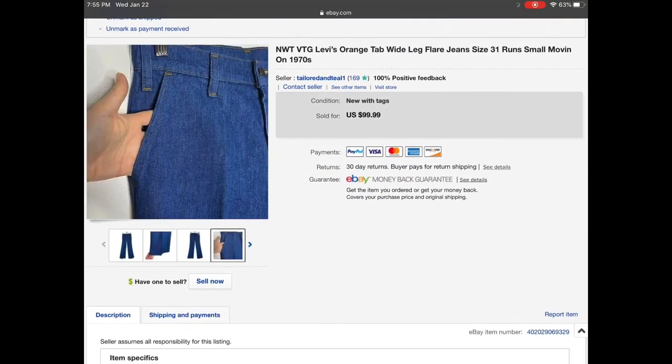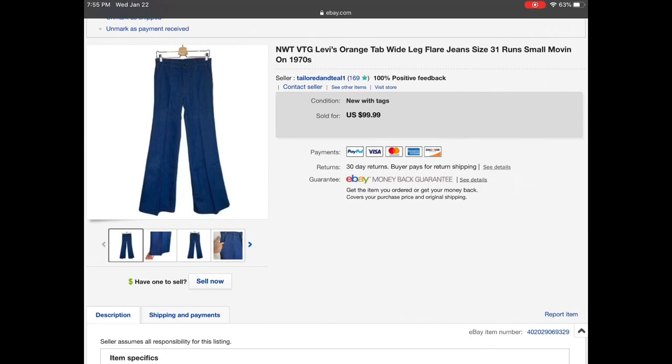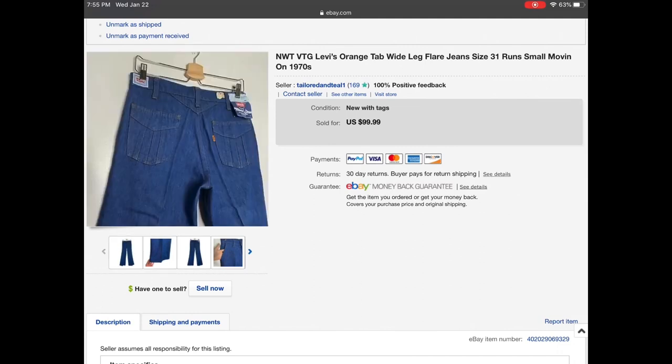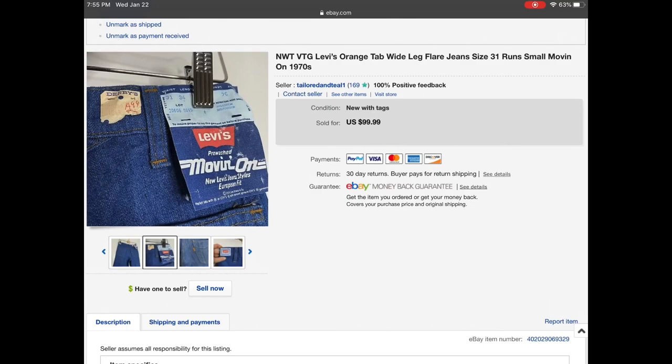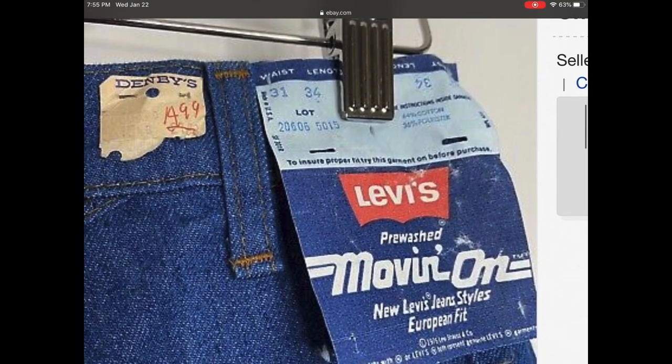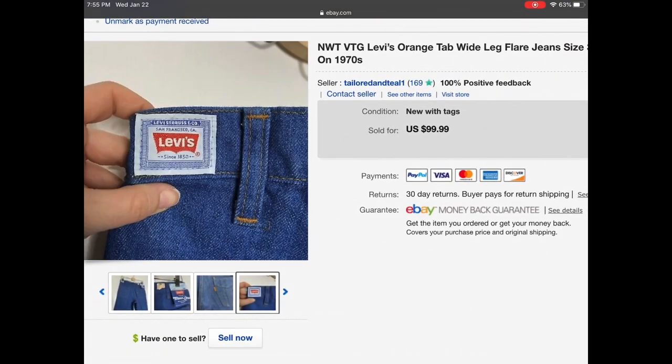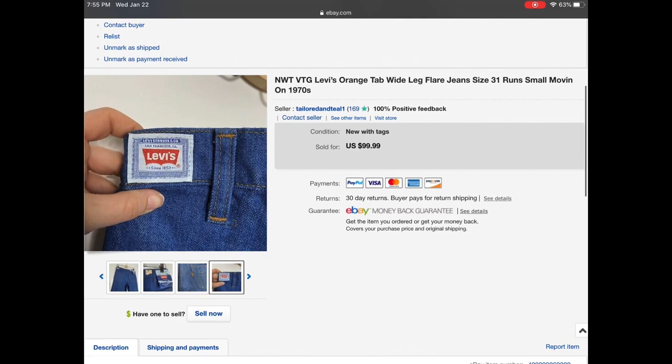This one was such a cool find — new with tags vintage Levi's orange tab wide leg flare jeans from the 1970s with all of the tags attached. It even had the original tag of $14.99, sold at Denby's wherever that is. I listed these at $99.99 and I think they sent me an offer — I quickly accepted. They paid pretty quickly and I was very happy to see them go to a good home.